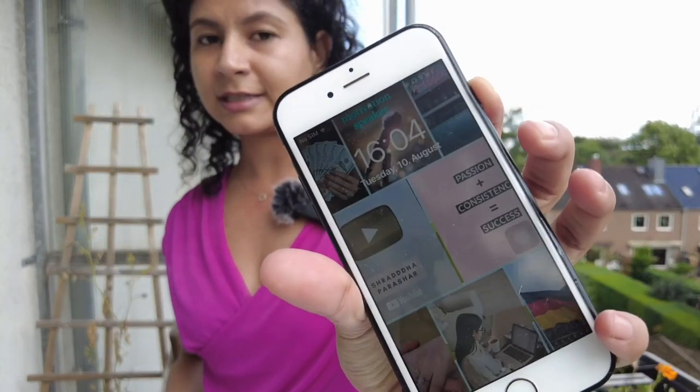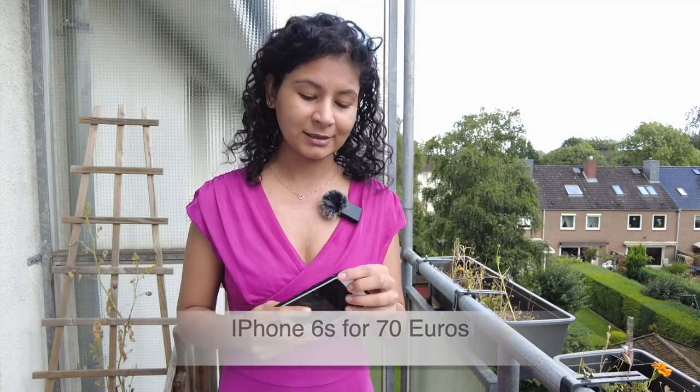The fifth app is eBay Kleinanzeigen — it's a marketplace for secondhand items, like OLX in India, where you can sell or buy used items at reasonable prices. I bought my iPhone 6S 64GB from there for 70 euros when I was starting my YouTube channel. I wasn't sure if I'd continue making videos long-term, so I made a modest investment — and I'm still using it today.